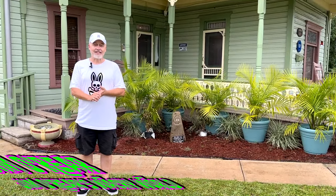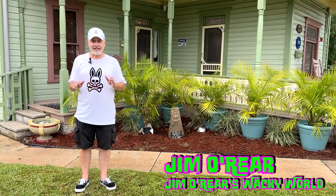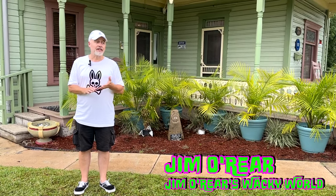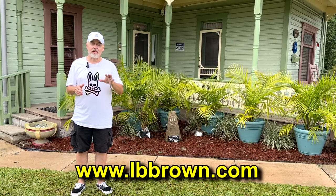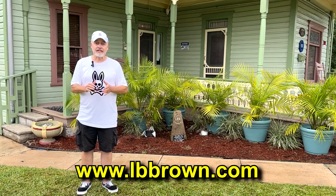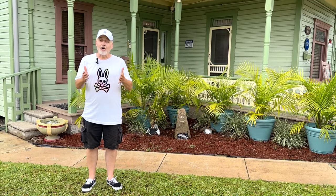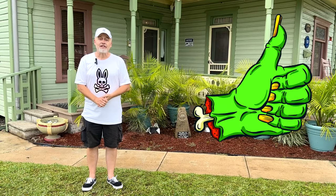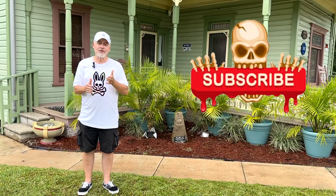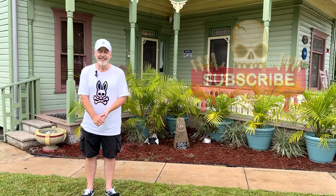That is a look inside the historic LB Brown House here in Bartow, Florida. Amazing house with tons of history. Definitely check out their website, see how you can come out here and tour the house and look at the property. Also check out their festival they have in February. It is a major piece of history sitting here in Bartow, Florida, not far from the major theme parks. I hope you've enjoyed watching this video. If you have, click that like button, and click on follow or subscribe and you'll be notified when I upload new videos. Thanks again for watching and we'll see you next time.